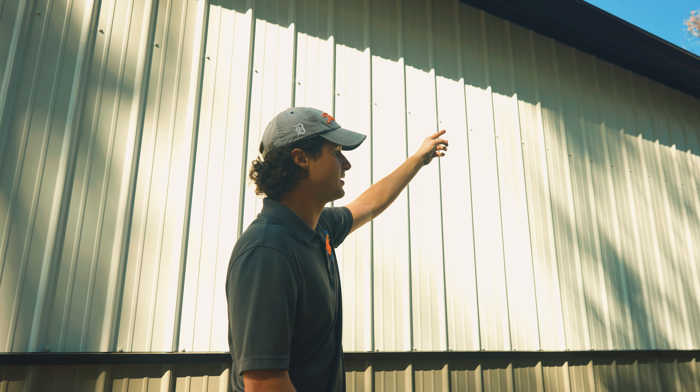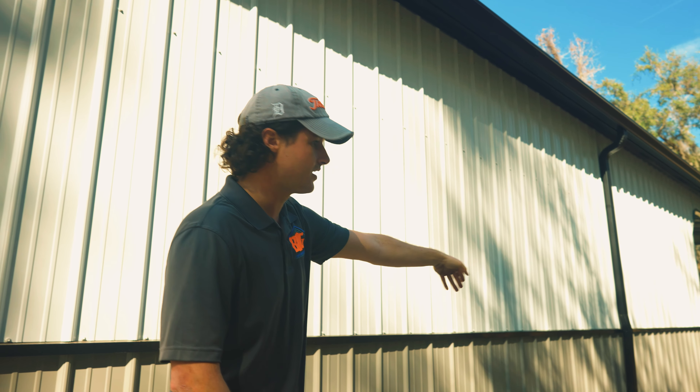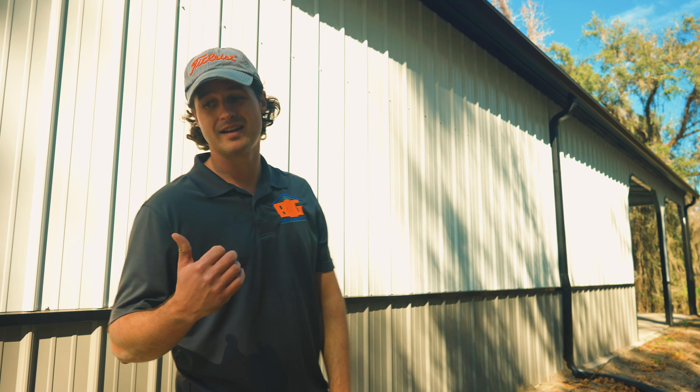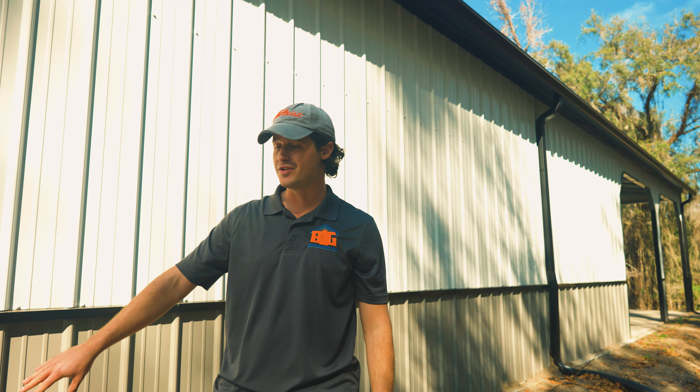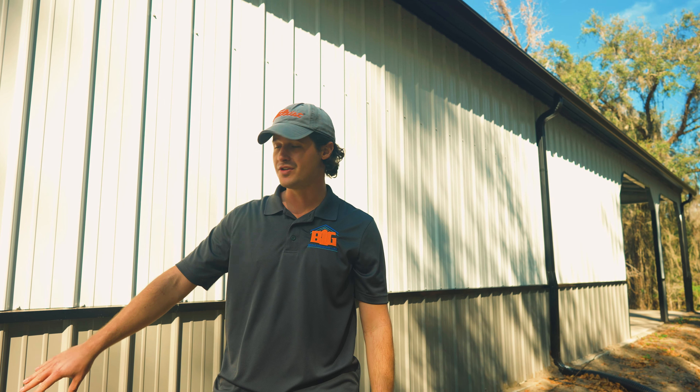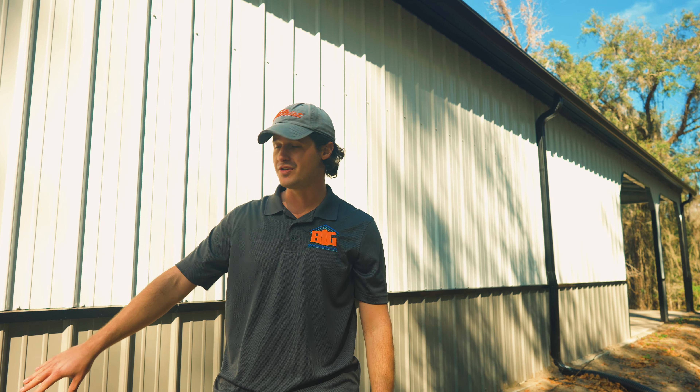Alright, so Al with Big Buildings Direct. Behind me, we're going to go over the roof. We only sell the maintenance-free vertical roof style. That's where the panels run from your peak height down to the gutter. That acts like a little slide for any kind of sticks, snow, rain, and debris. And most importantly, that's leak-proof at 60,000 PSI, which is twice the industry standard.